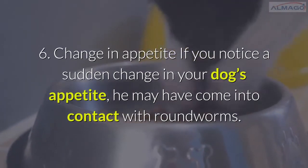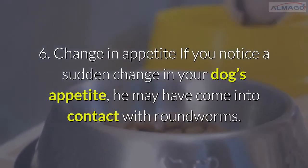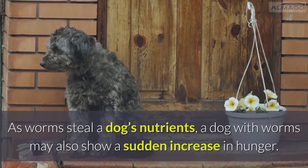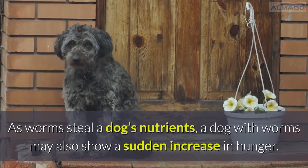Number 6: Change in appetite. If you notice a sudden change in your dog's appetite, he may have come into contact with roundworms. Dogs that are infected often lose their appetite. As worms steal a dog's nutrients, a dog with worms may also show a sudden increase in hunger.